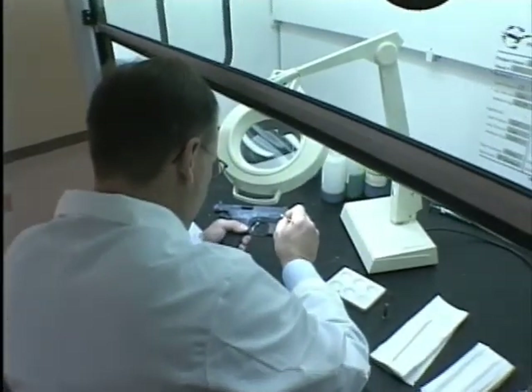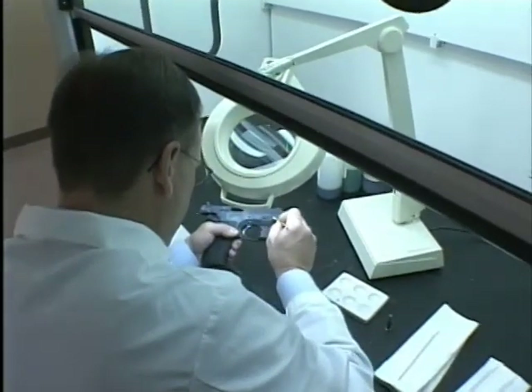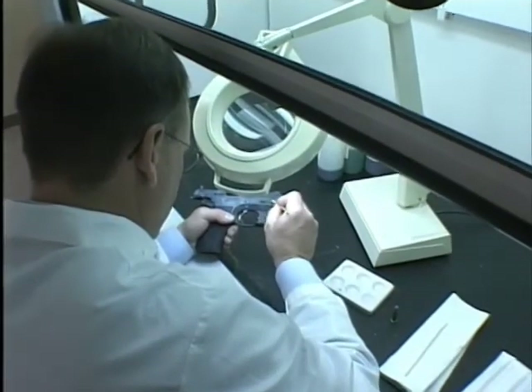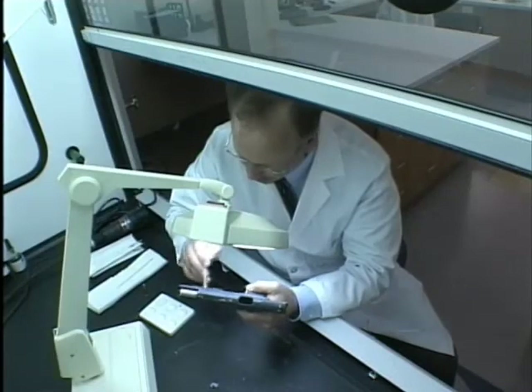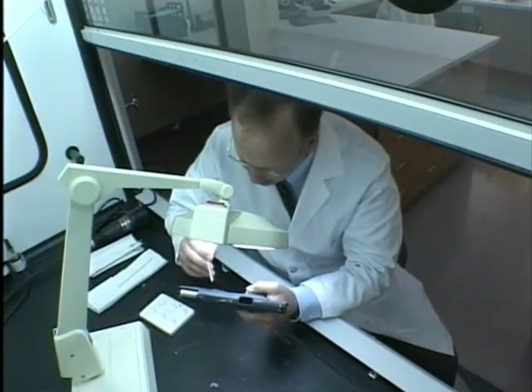In Michigan, it is a felony to possess a firearm in which a serial number has been removed. Using a variety of chemical solutions, the firearms examiner will often restore the serial number long enough for it to be recorded.